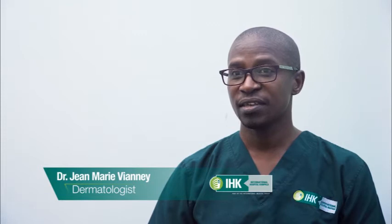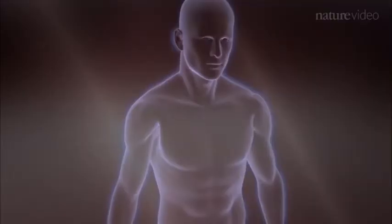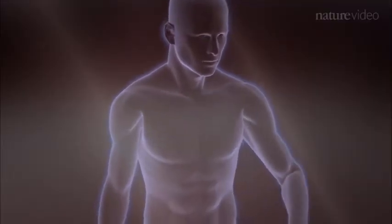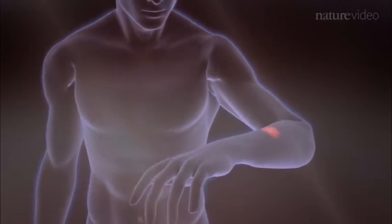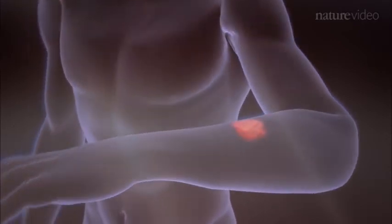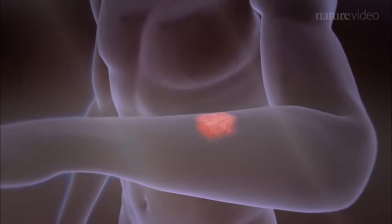Skin tags are skin growths that are harmless. They can occur on the neck, in the armpits, in the groins, and anywhere on the body. They are harmless lesions, but they can affect the person psychologically and their beauty. That's why many people would like to get rid of them.